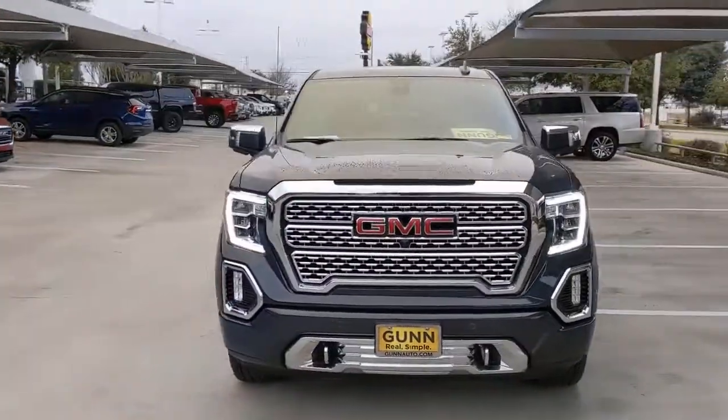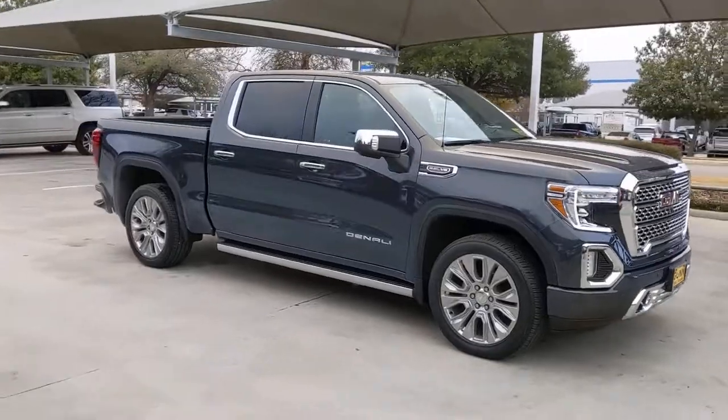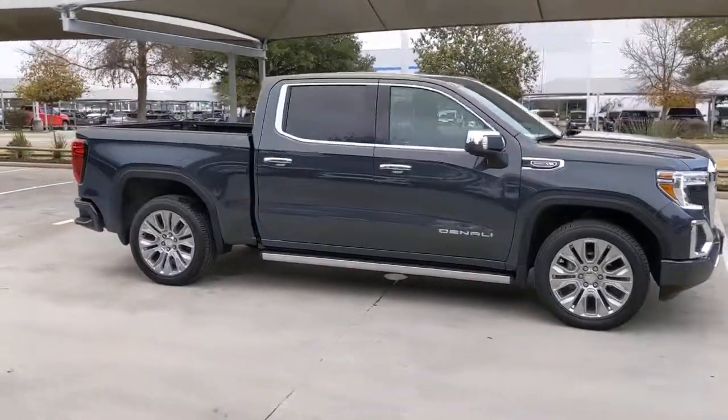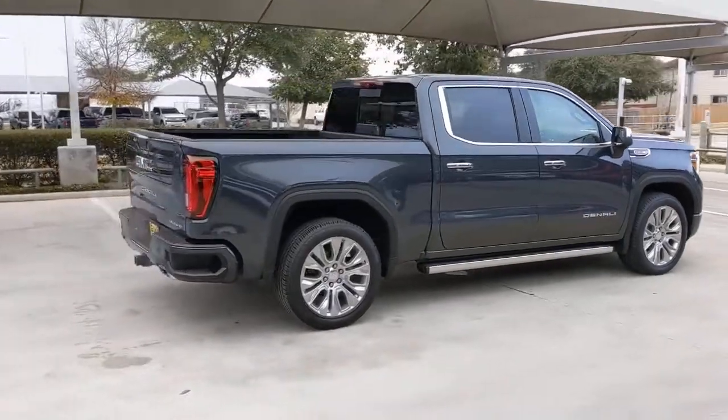Check out this 2021 GMC Sierra. This vehicle still has fewer than 5,000 miles on the clock, so it won't last long. Take every journey in stride in this capable, well-equipped Sierra.